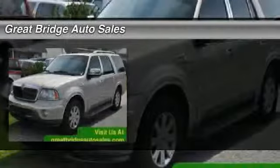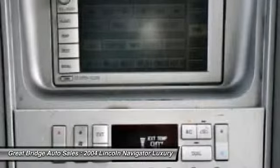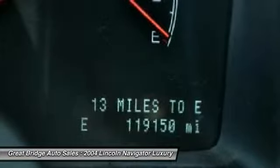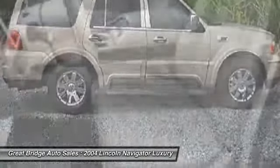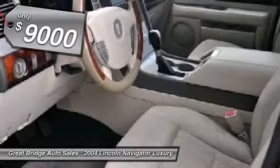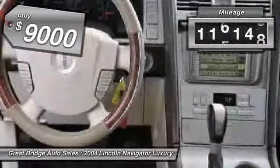The 2004 Lincoln Navigator offers 100 cubic feet of cargo space, three rows of seating for up to eight passengers, and best-in-class legroom, as well as an authoritative 5.4-liter three-valve V8 flex-fuel engine. This luxury SUV is powerfully persuasive and is priced below $10,000. This vehicle has less than 120,000 miles.